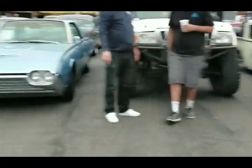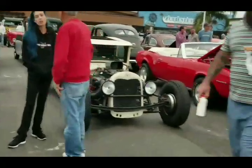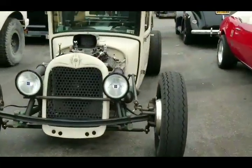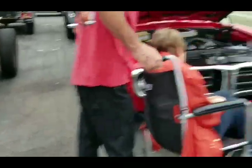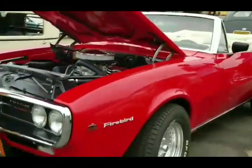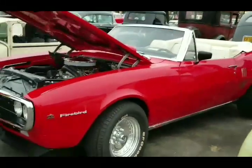Man, we got some stuff hanging out here today. We got lunch money. Where's Doug at? This is Doug's hot Firebird.